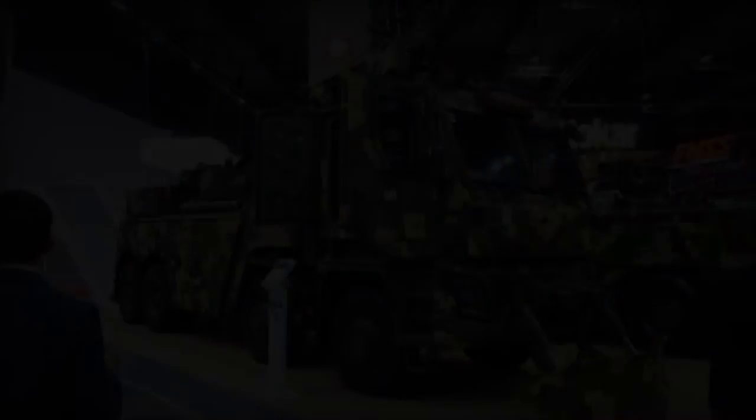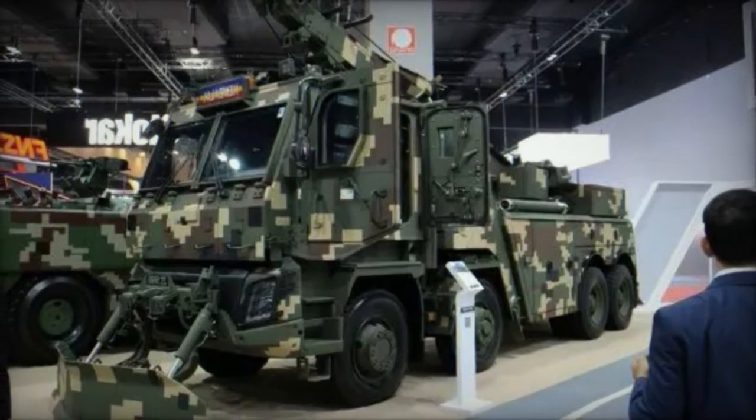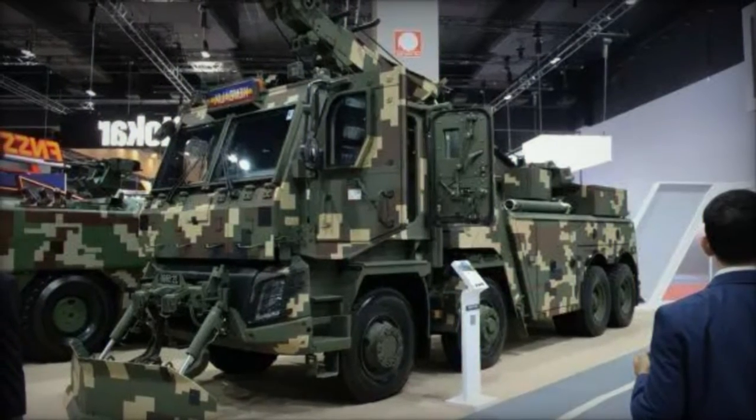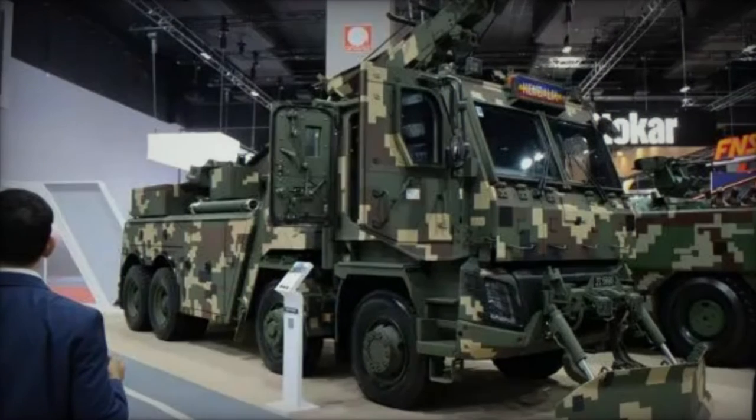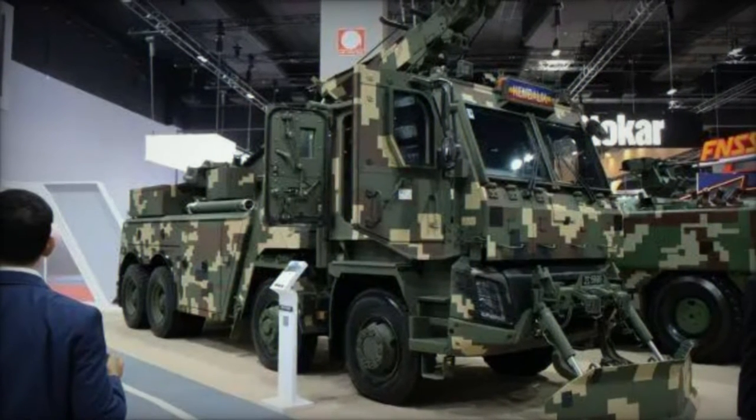This new addition to Deftec's specialized military vehicle lineup represents a significant advancement in recovery capabilities and on-field support, showcasing the company's dedication to defense innovation and technology.